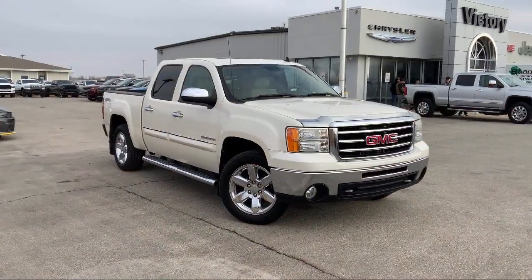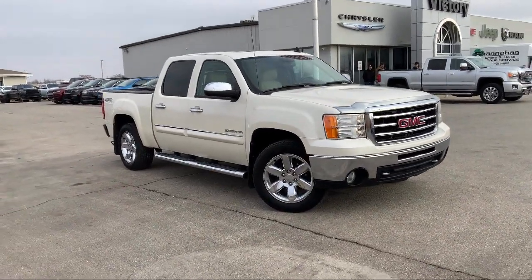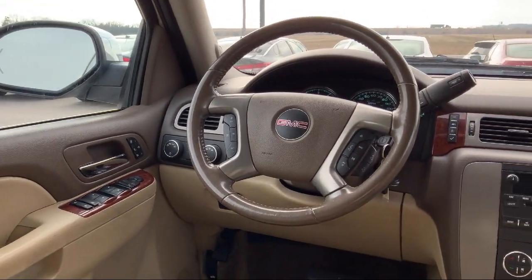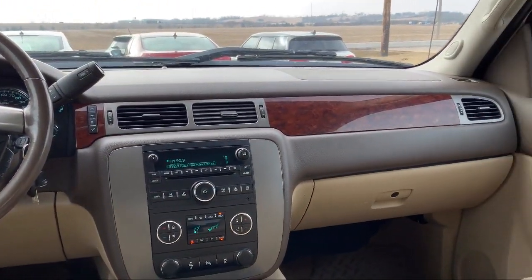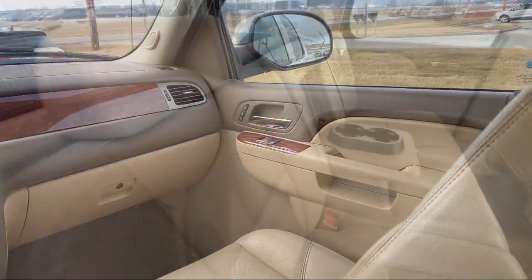It also features a 10-way power driver seat adjuster, heated door mirrors, solar ray deep tinted glass, heated front seats, chrome bumpers, Bluetooth smartphone integration, Bose premium audio system, and much more.